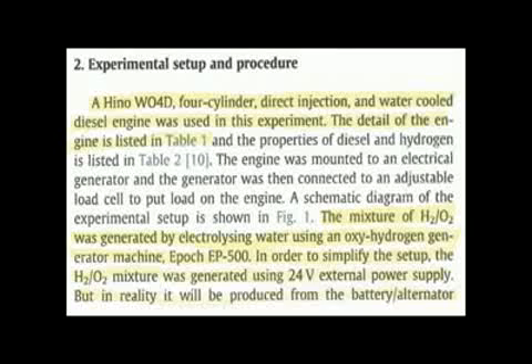On the second page of this paper, it goes into discussing hydrogen's properties and characteristics, and then explains the experimental setups and procedures. A Hino 4OWD four-cylinder direct injection, water-cooled diesel engine was used in this experiment, with all engine parameters listed in Table 1. The mixture of hydrogen and oxygen was generated by electrolyzing water using an oxy-hydrogen generator machine, the EPOC EP-500, with the H2/O2 mixture generated using 24 volts of external power.